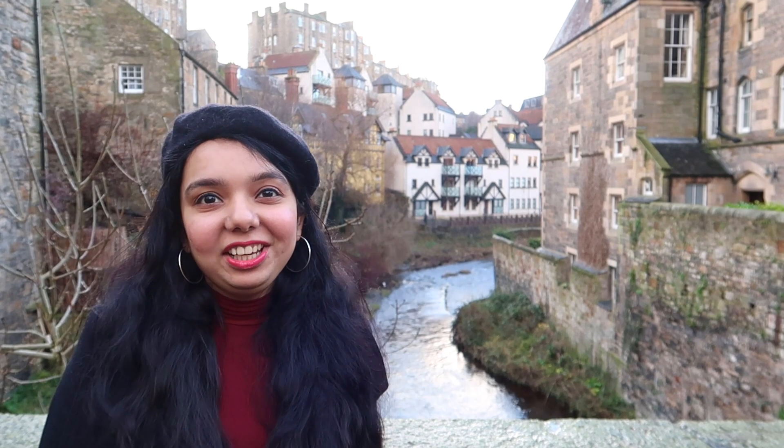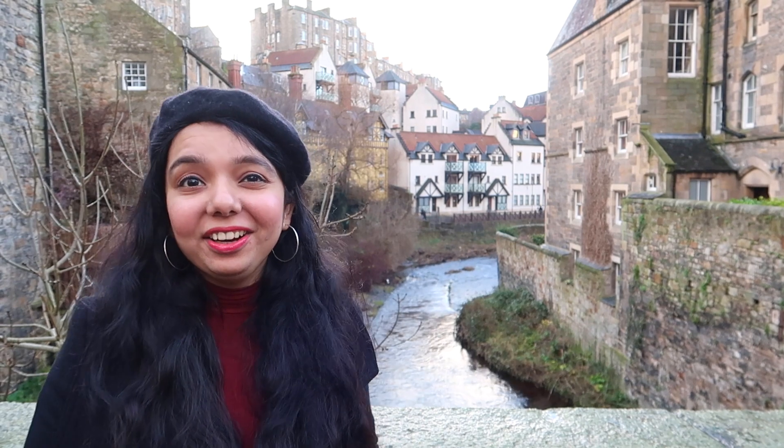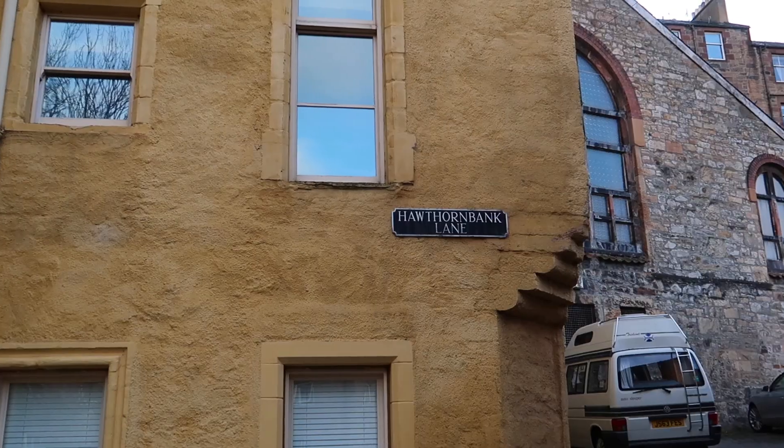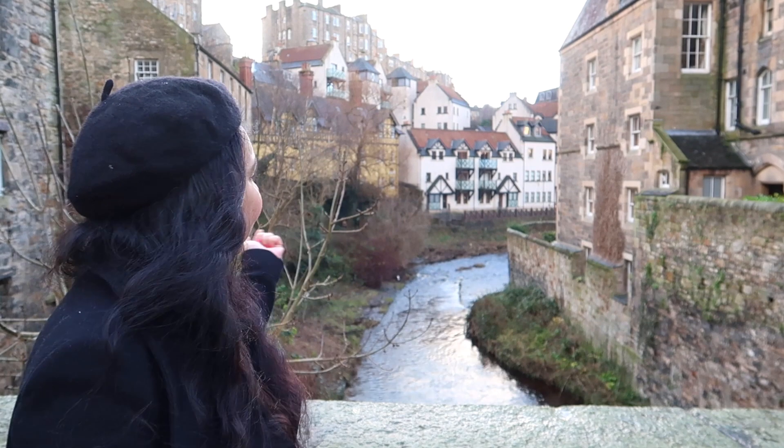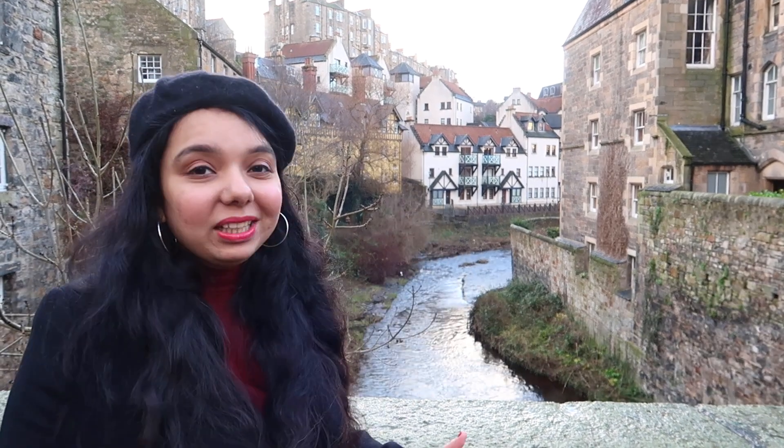We are at our first destination in Edinburgh and that's Dean Village. It is a very quiet residential area and it is so beautiful — I think it's the most picturesque area here in Edinburgh, and especially this lane which is Hawthorne Bank Lane. It is so picturesque. You can see in the background there's this river and really cute houses, and also the streets are cobblestone, so it just makes it so beautiful.